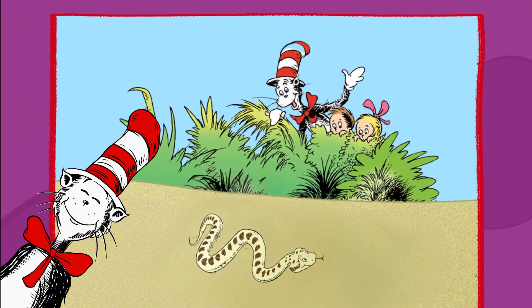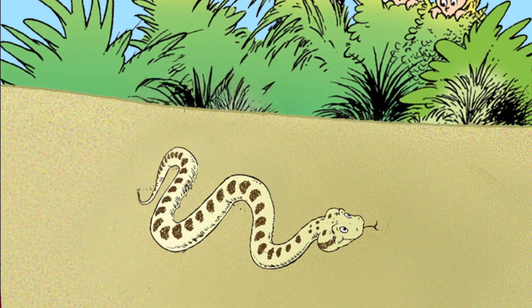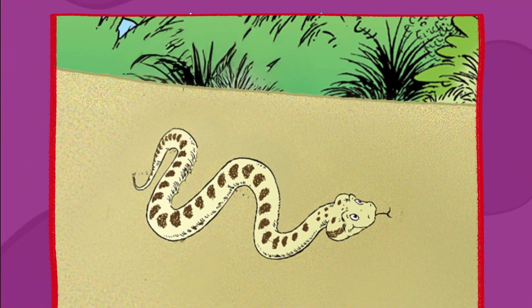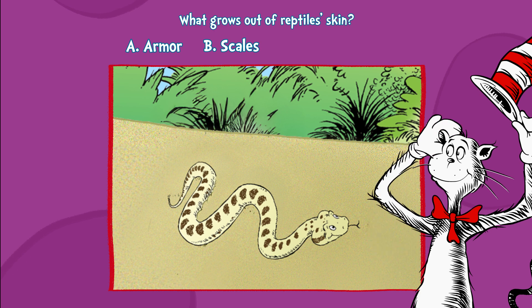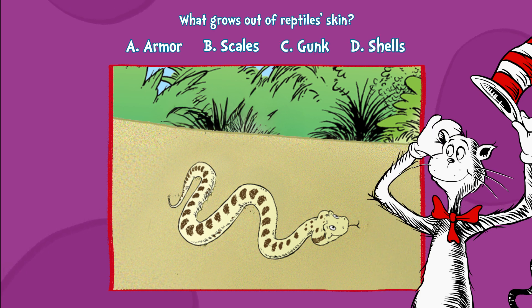Question one. Reptiles don't have hair like you or fur like me. What grows out of their skin? What can it be? A. Armor. B. Scales. C. Gunk. Or D. Shells.